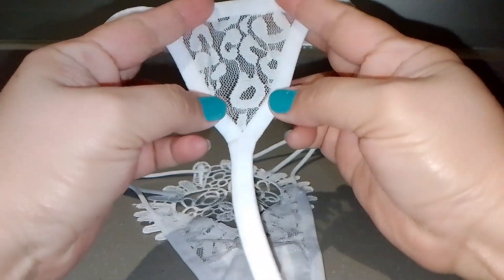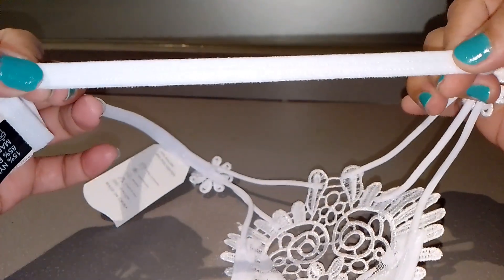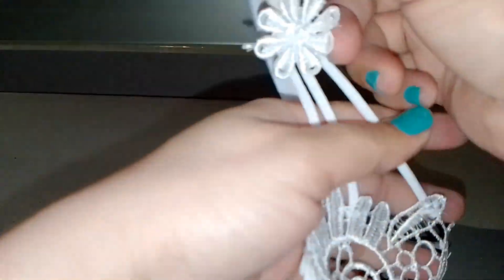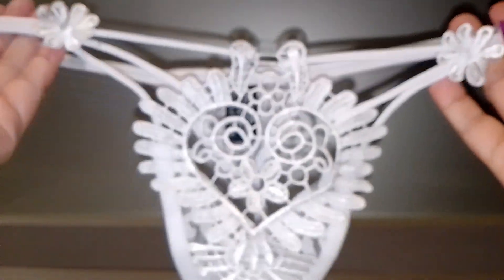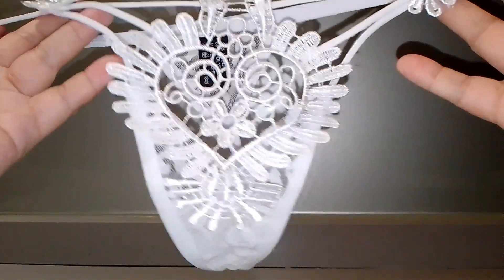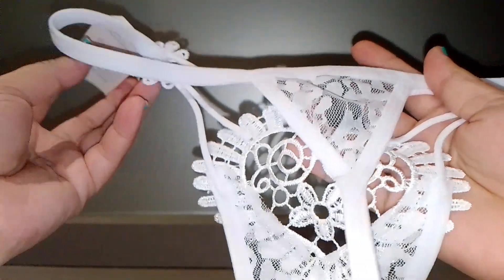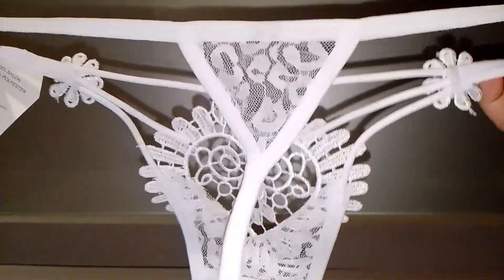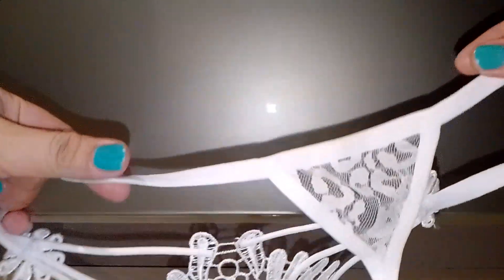Look at this here — this is the part which is see-through, and there's a string. Look at the string guys, very nice. I love the design here — the g-string. This is the front part of this lingerie, and this is the back — it's a t-back lingerie and it's see-through here.